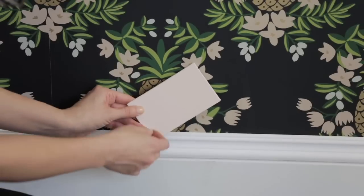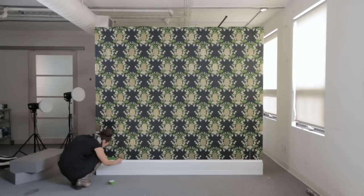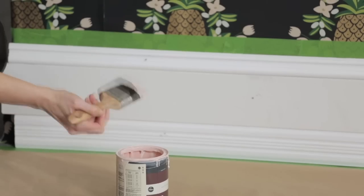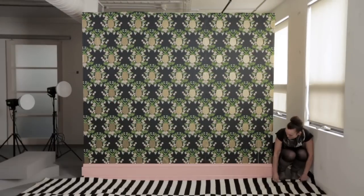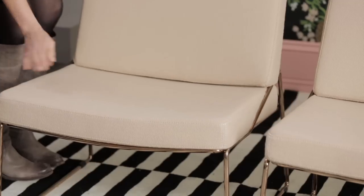I thought the blush pink was a better option to be put to the test. I taped out the baseboards and gave them a solid coat. Once the paint was dry, it was time to put some furniture and accessories in place to complete the look.